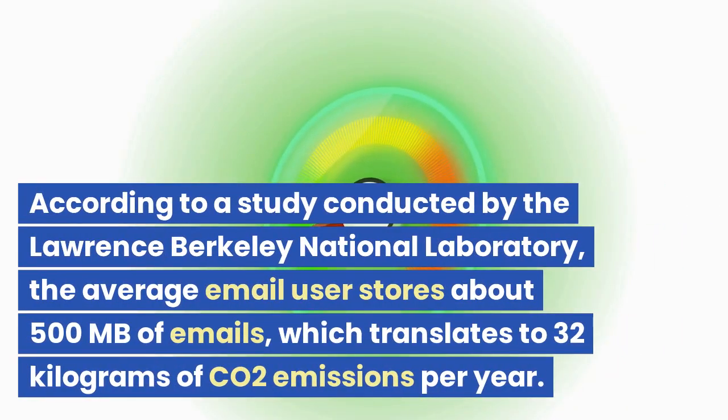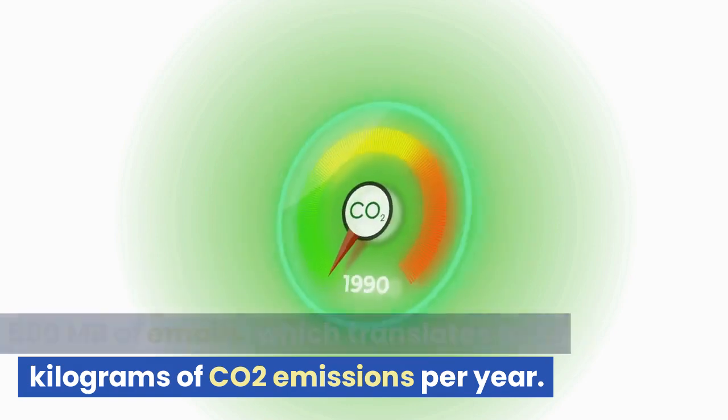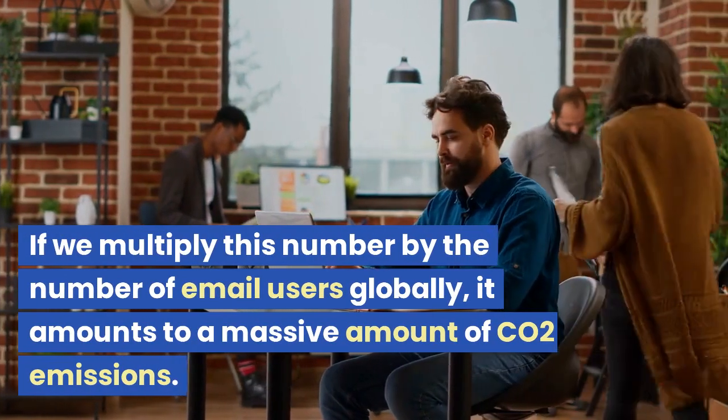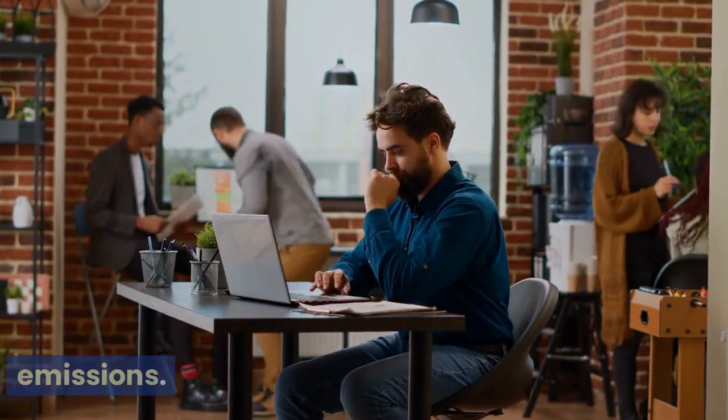According to a study conducted by the Lawrence Berkeley National Laboratory, the average email user stores about 500 megabytes of emails, which translates to 32 kilograms of CO2 emissions per year. If we multiply this number by the number of email users globally, it amounts to a massive amount of CO2 emissions.